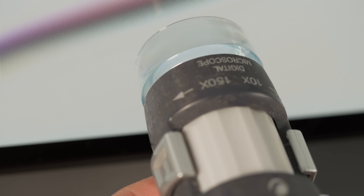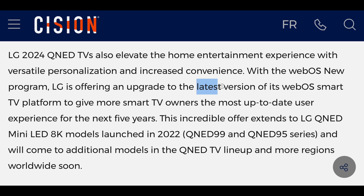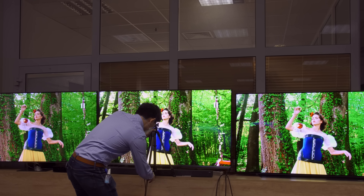Even though LG's 2024 QNED TVs will likely use ADS LCD panels whose native contrast isn't as high as that on VA-type LCD panels, they still offer a couple of unique selling points not provided by rival TV manufacturers. First, there is LG's intuitive webOS smart TV platform, which will be the latest version on 2024 QNED TVs. Second, the higher-end QNED models will support 3D light calibration through Kalman AutoCal to achieve even greater colour accuracy and faithfully reproduce the creative intent.